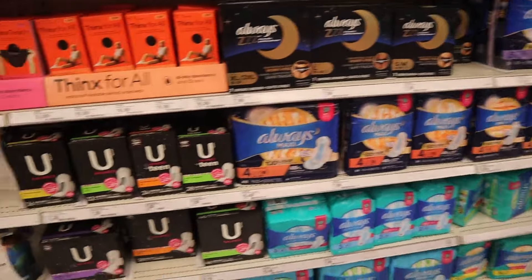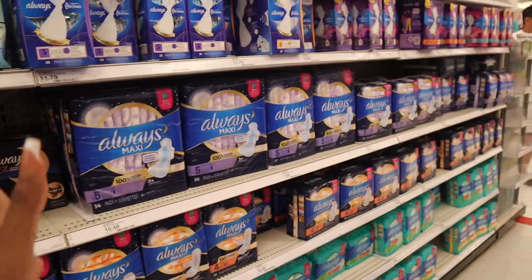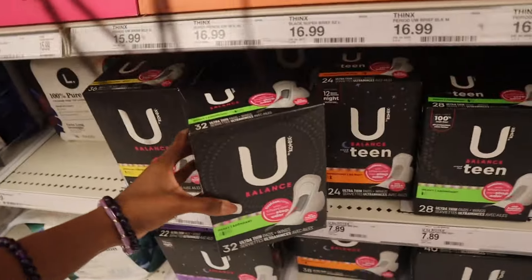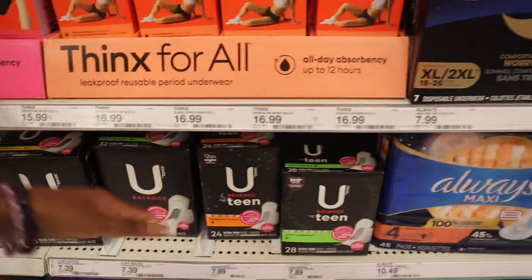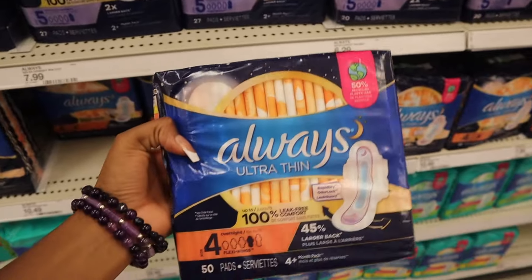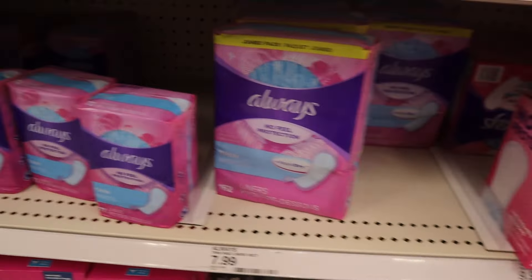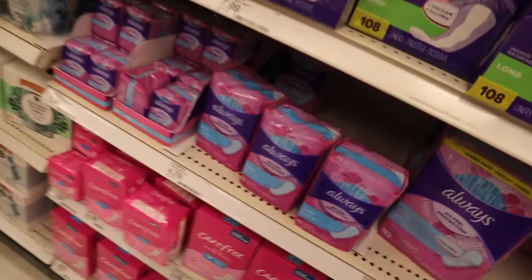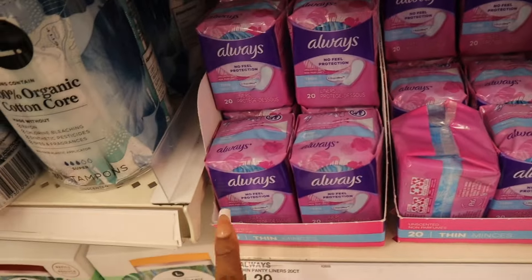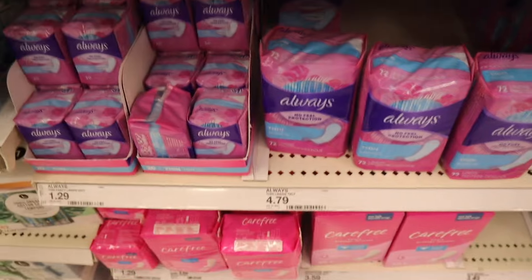For summer, I feel like thinner pads will be more in because it's just too hot to be wearing something thick every day. I definitely recommend you buy Kotex thin lightweight — it holds a lot too. There are also thin pads from other brands like Always Ultra Thin, and of course there are thin panty liners for your lighter days. I usually use the Always ones, and they're pretty affordable — you can get a pack of 20 for $1.29 or a pack of 72 for $4.79.